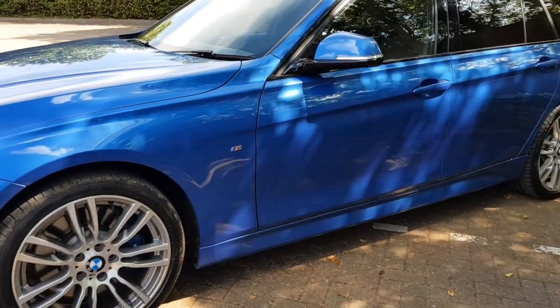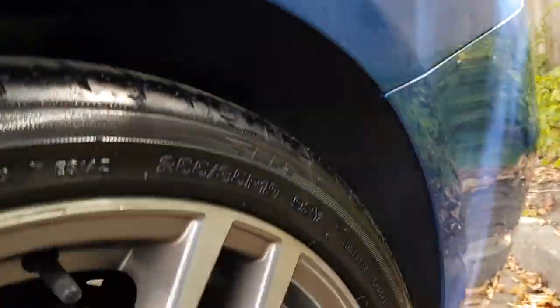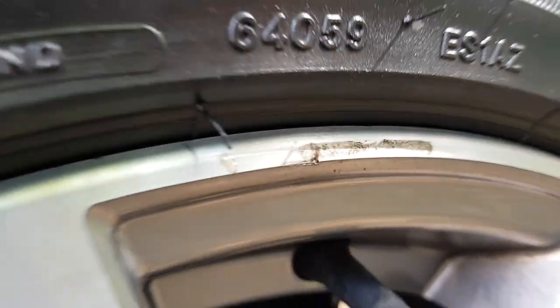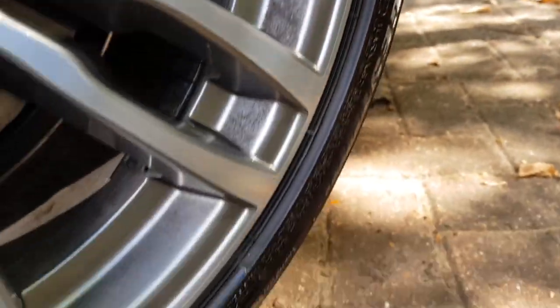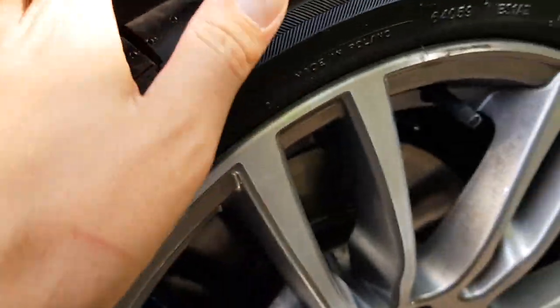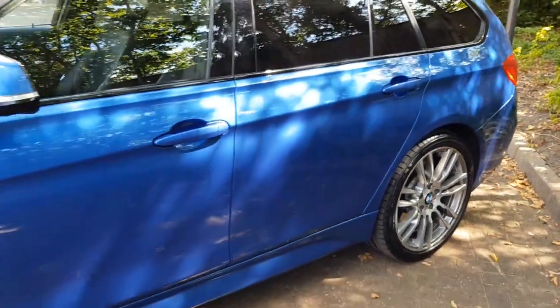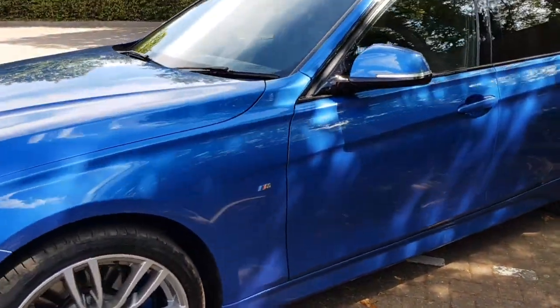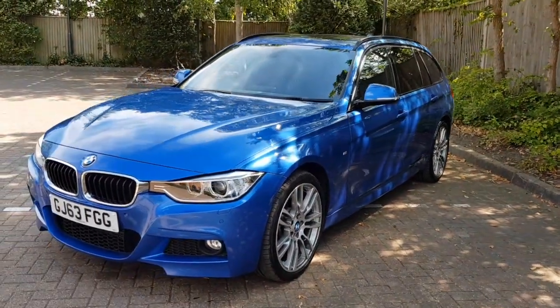All of the wheels are in absolutely fantastic condition. There's one that has a small mark at the very top of it, but the rest of the wheels are all absolutely perfect. Brand spanking new Bridgestone Potenza tyres, all run-flat ones — these are the tyres recommended by BMW — four brand new tyres on the car at a cost of just over £800.